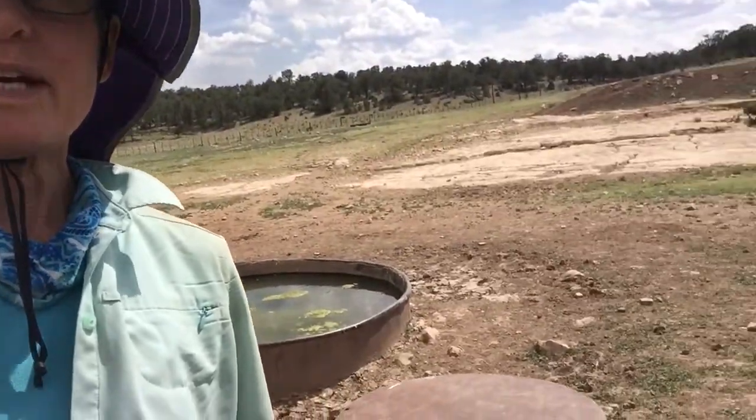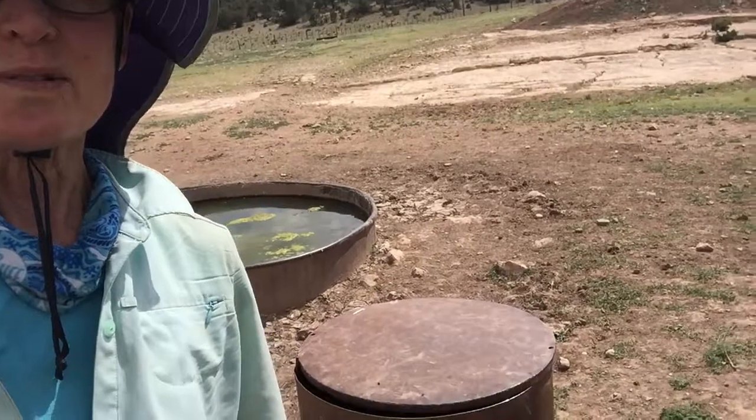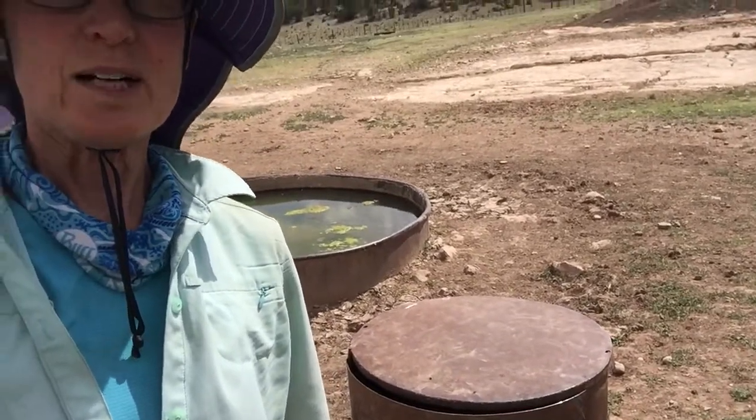Here's a pretty yucky looking tank. I'm not sure if that's used for cattle or stock.